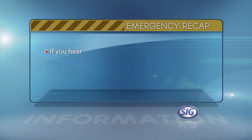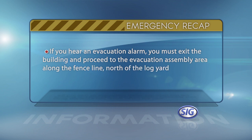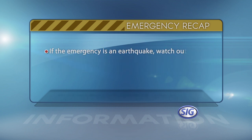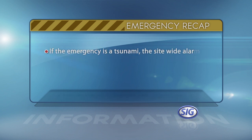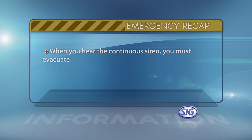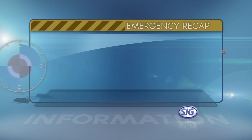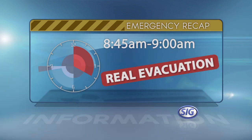To recap: if you hear an evacuation alarm, you must exit the building and proceed to the evacuation assembly area along the fence line north of the log yard. If the emergency is an earthquake, watch out for falling objects. You must follow all instructions given by your warden. If the emergency is a tsunami, the site-wide alarm will sound continuously and won't rise and fall. When you hear the continuous siren, you must evacuate to the first floor of the PM1 building. The alarm is tested between 8:45am and 9am on the last Wednesday of each month. If the alarm continues to sound after 15 seconds, it's a real evacuation and not a test.